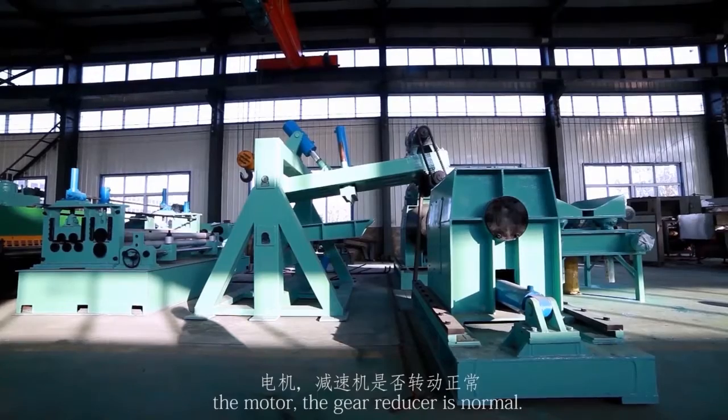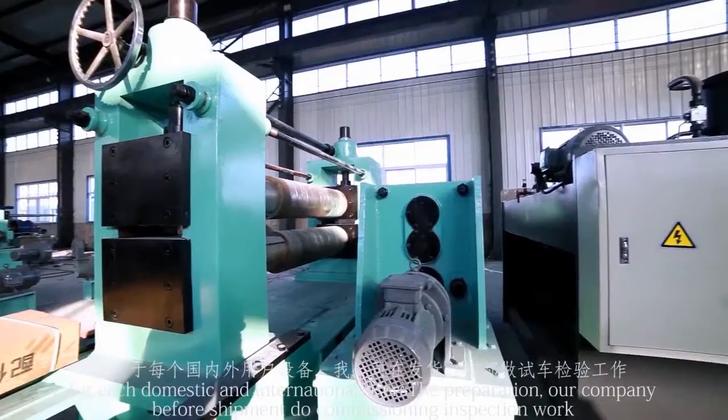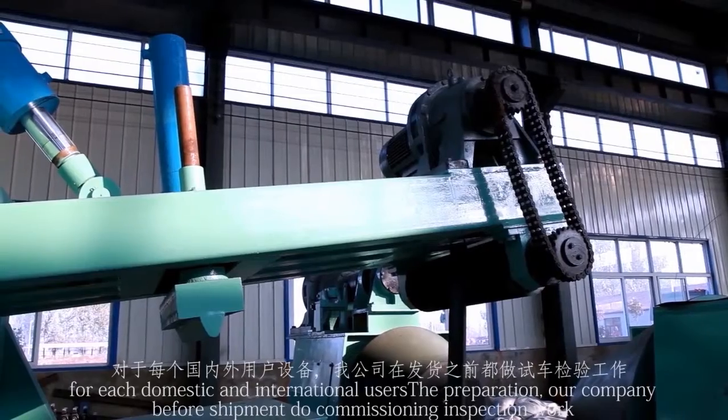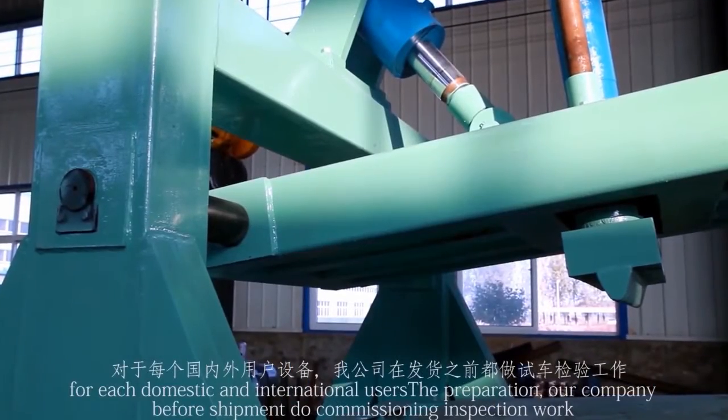The motor and gear reducer are verified as normal. For each domestic and international user, our company performs commissioning and inspection work before shipment.